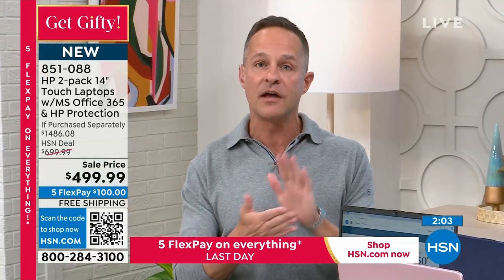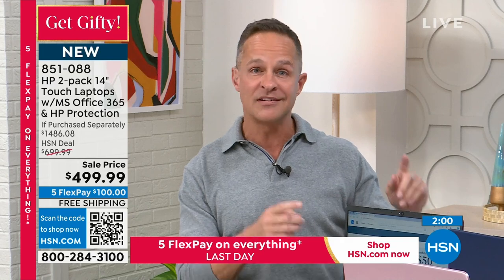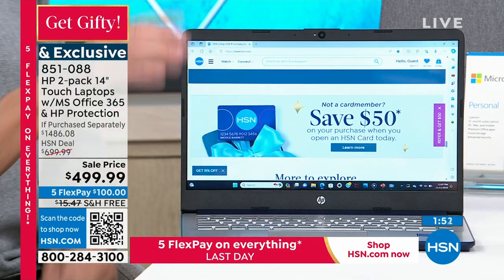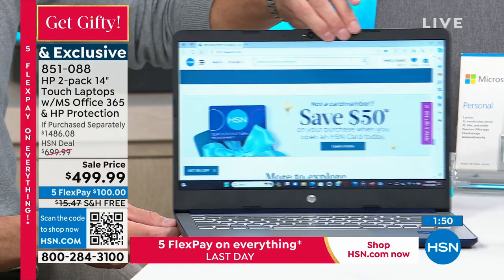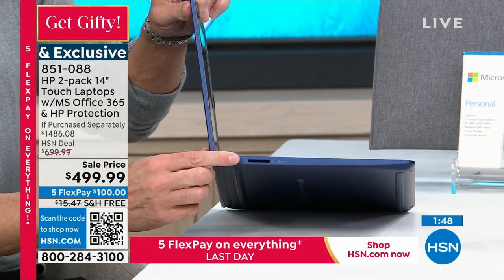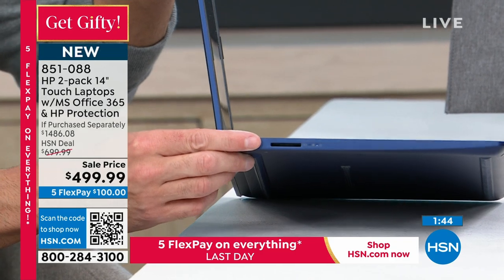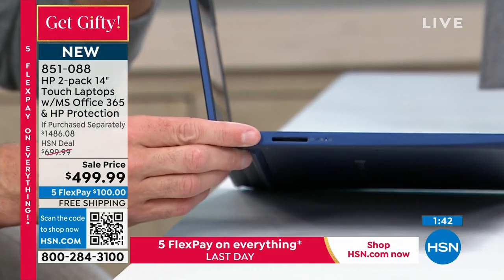Let's talk about the solid state drive. The memory in your computer is a 64 gigabyte solid state drive — it's lighter, quieter, faster, with no moving pieces, which makes it more durable. People ask: what if I want to expand that? You absolutely can. There's an SD card slot right here, so you can pop an SD memory card in and expand it easily.